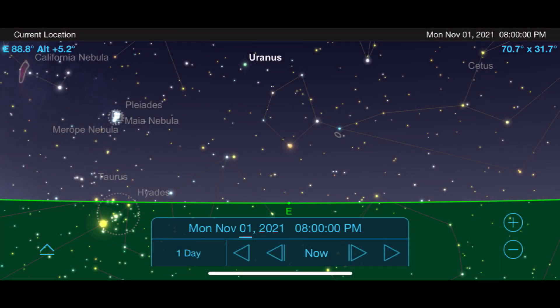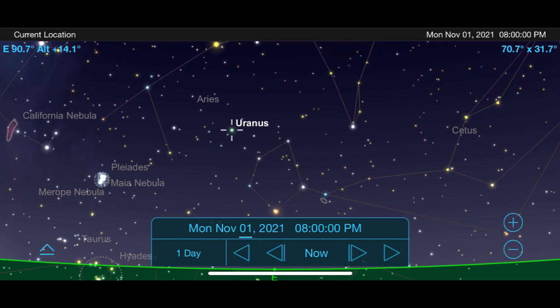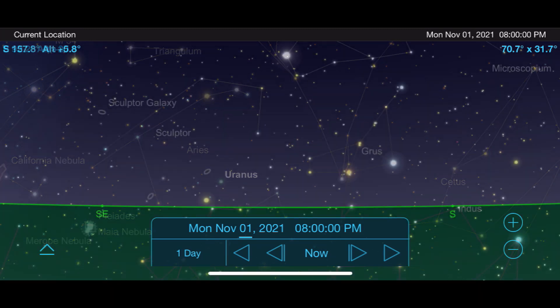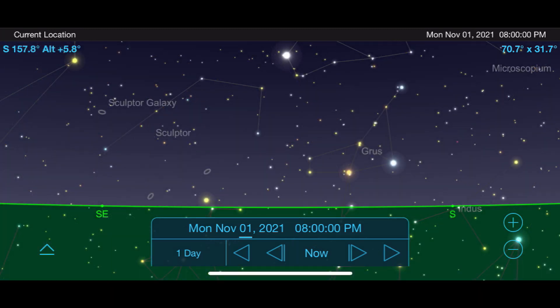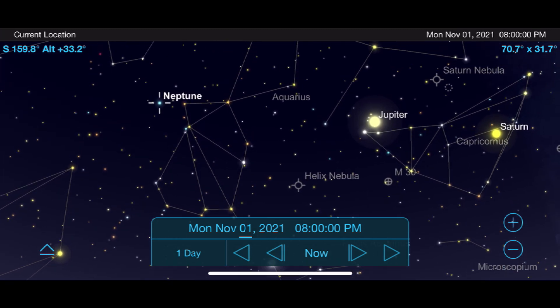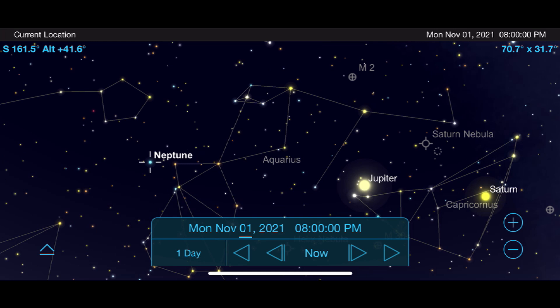As we go deeper into our solar system, let's take a look at Uranus — it's actually a really good month to see it as it approaches opposition on November 4th, with your best view starting just after sunset as it rises out of the east. Finishing out the Elite Eight is the farthest planet from the sun, Neptune, which continues to trail Saturn and Jupiter in the southeast for most of the early evening and night.